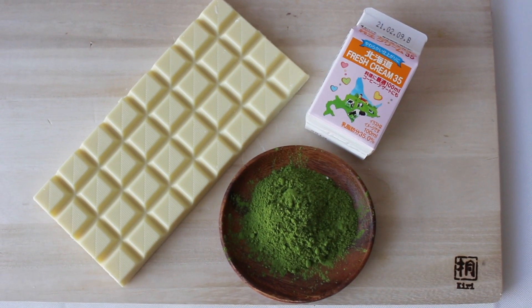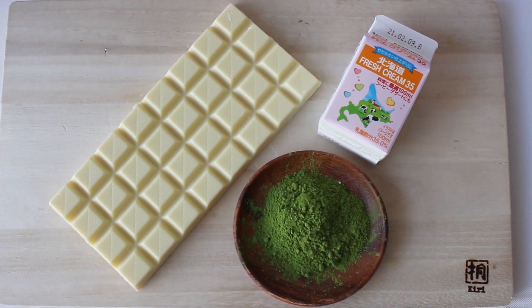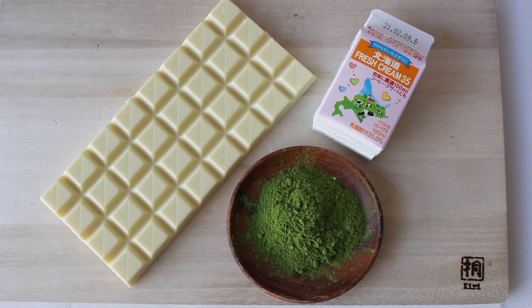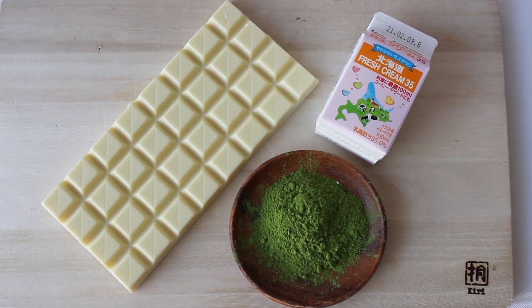You only need three ingredients for this recipe: white chocolate, heavy cream, and matcha powder. You can find the quantities of each ingredient in the description box down below.